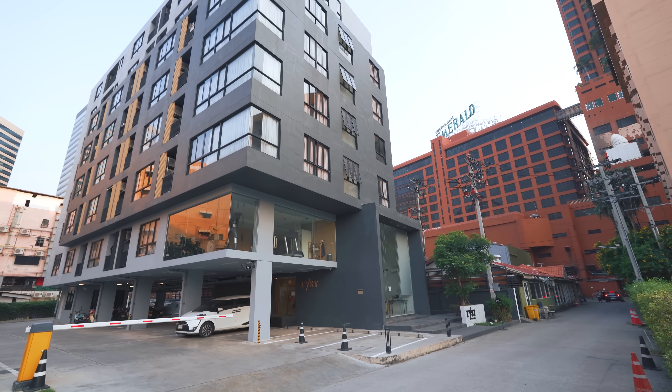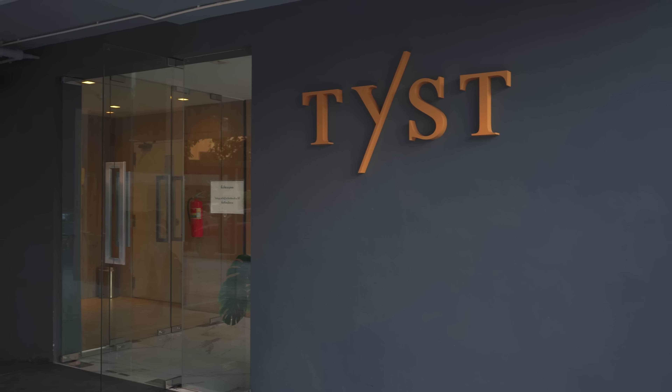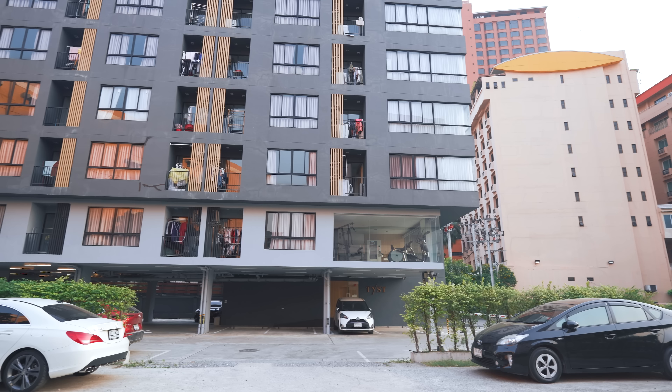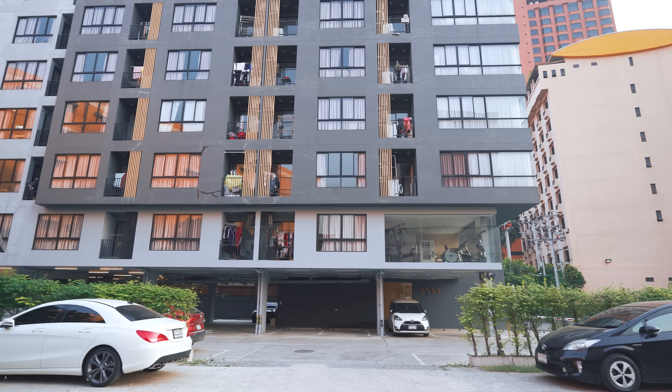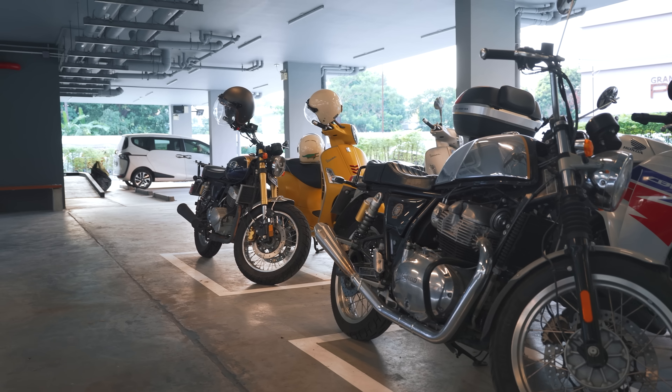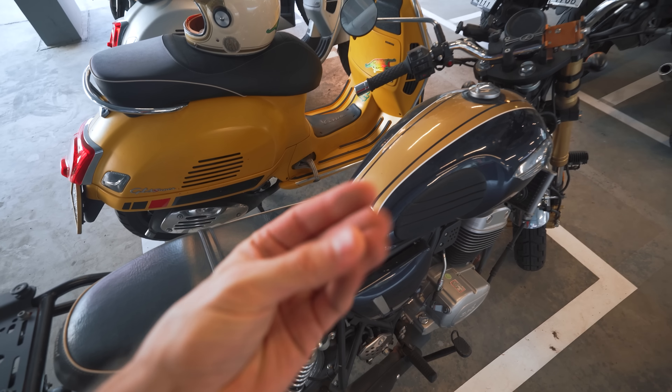We are already here. This is it — it is called Teest Residence. I need a shower but I don't ride much in Bangkok because traffic jam is just insane — in the morning, in the afternoon, in the evening, it's just unbearable. That's why I prefer to use the MRT, which is the metro underground train, or the SkyTrain, BTS.